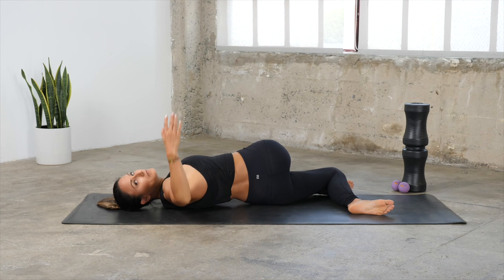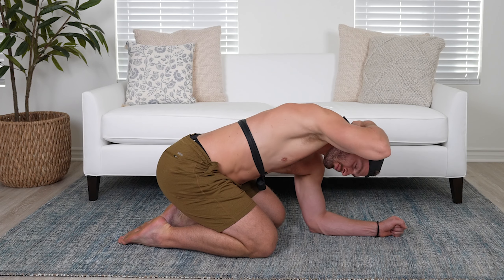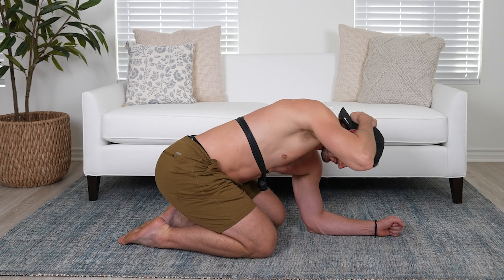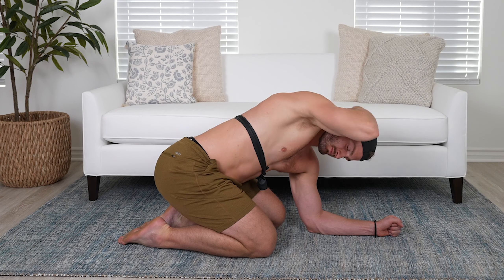A great way to work on rib cage mobility is during exercises like the open book: when you're in the closed portion of the open book, take a deep breath and try breathing into the back of the rib cage. When you're in the open portion, take a deep breath again. In that child's pose, when you're fully down, take a nice deep breath, then when you open up to get that thoracic rotation, take a nice deep breath again. That's really going to help you find that expansion through the rib cage in different positions.